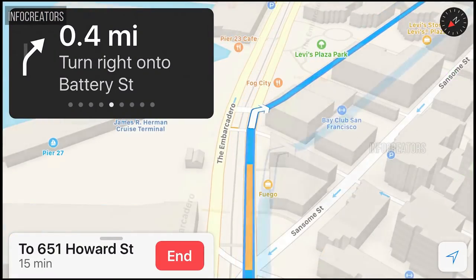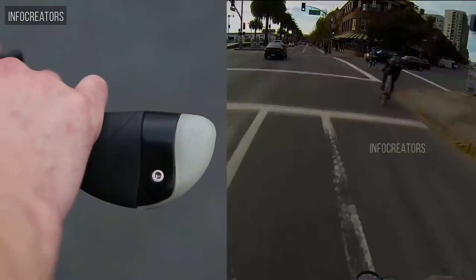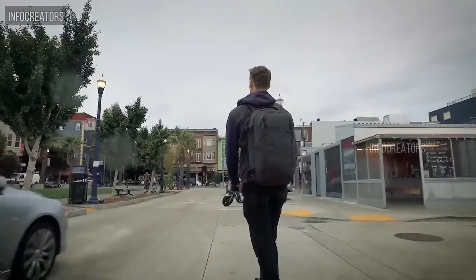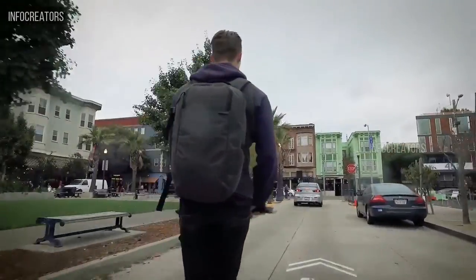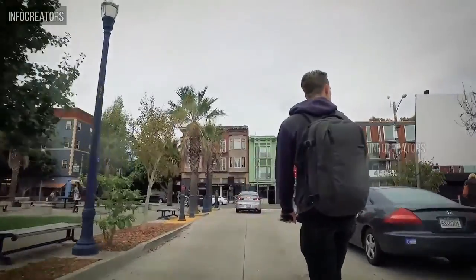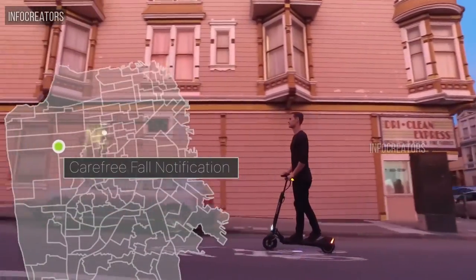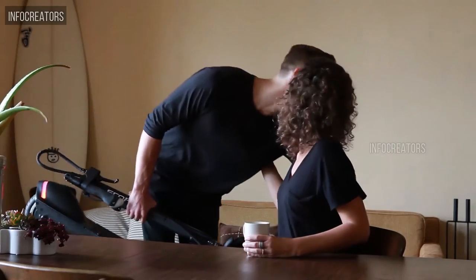The Model R will cleverly integrate turn signals with turn-by-turn navigation apps and an early bicycle collision avoidance system. You'll always know where to turn while keeping your eyes on the road, and smart cars around you will be aware of your whereabouts, even around blind corners. In the rare event of a serious impact or fall, the Model R is able to text your GPS location to your emergency contact app.